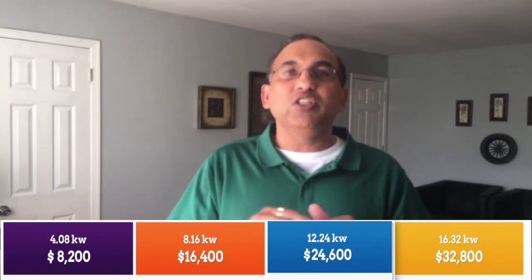The solar panel prices from Tesla are pretty amazing for the kind of equipment they're giving you. They've got four system sizes — and this is both a plus for Tesla and a minus for you: 4.08 kW, 8.16 kW, 12.24 kW, or 16.32 kW, no questions asked. Prices are fixed at $2.01 per watt: $8,200 for the 4.08 kW, $16,400 for the 8.16, $24,600 for the 12.24, and $32,800 for the 16.32 kW system.